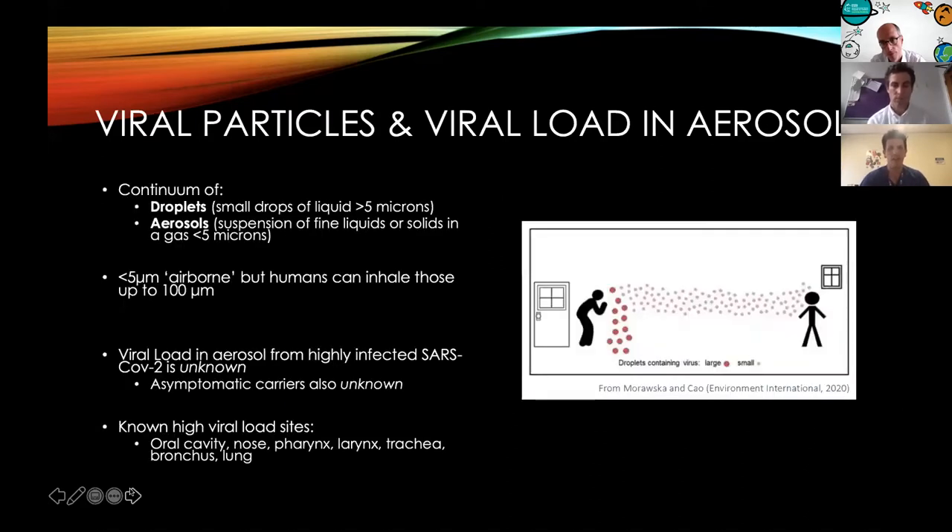We're talking about the potential for virus to be spread in droplets or small drops of liquids, as well as fine liquids or solids within a gas. Some of these are felt to be airborne, and where they get lodged within the respiratory system will partly depend on particle size. A lot of the information was based on what we didn't know: the viral load in aerosol from highly infected SARS-CoV-2 is unknown, and the viral load within asymptomatic carriers was also unknown. What we did know is that high viral load sites were those that concerned anaesthetists, ENT surgeons, and respiratory physicians in particular.